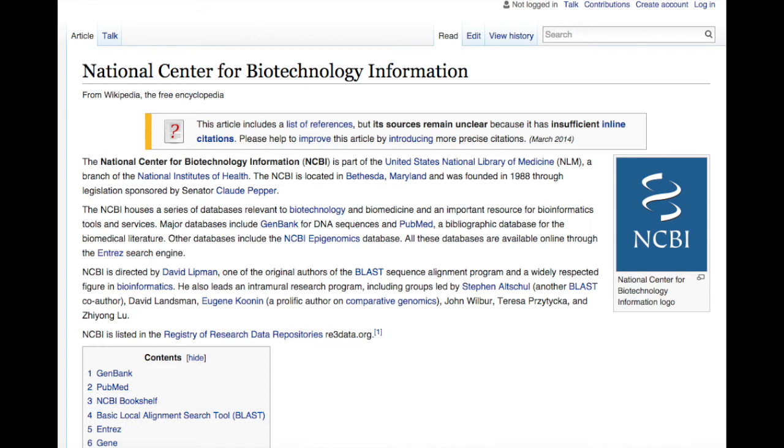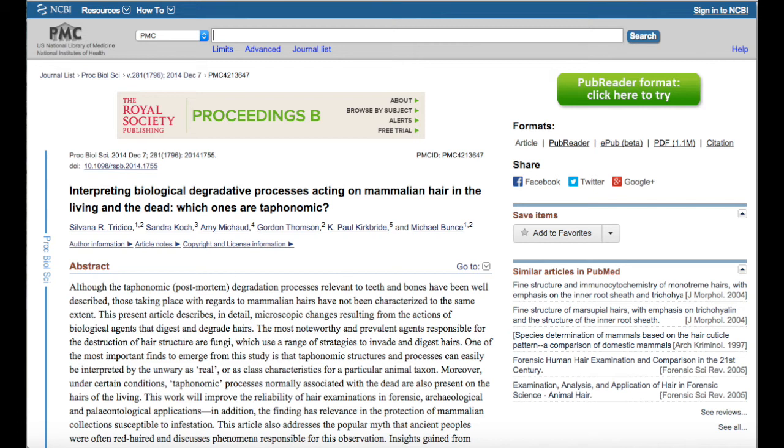I'm trying to track down where this whole idea of red hair after death — coming from the soil or from the sun — came from. I never seem to get a consistent answer from any so-called expert. I found this article called 'Interpreting Biological Degradative Processes Acting on Mammalian Hair in the Living and the Dead: Which Ones are Taphonomic?'